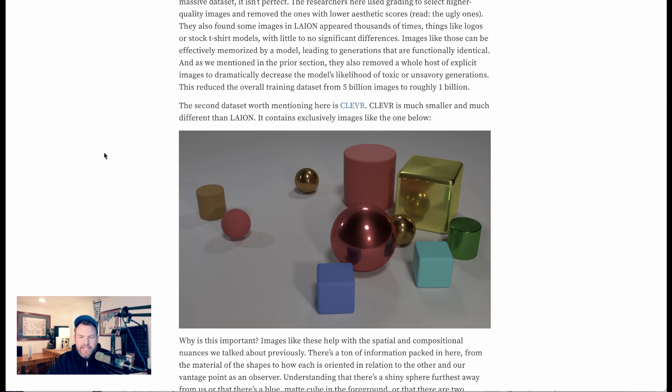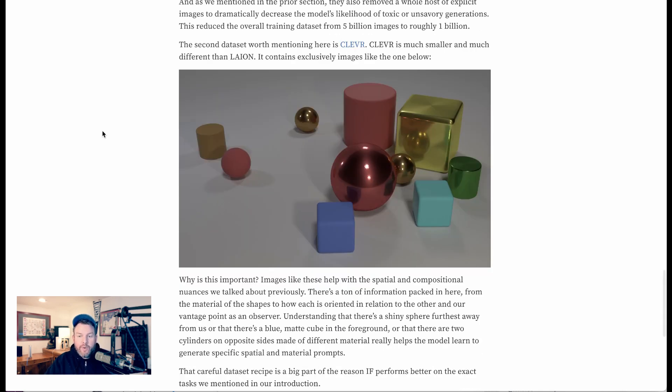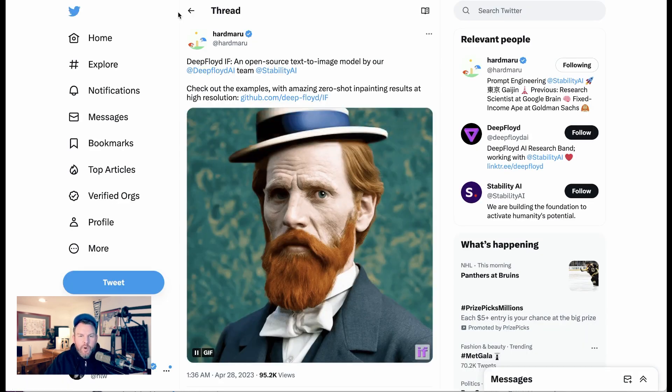For those listening, the example they give is a shot with a white background containing a number of geometric objects — cubes, a sphere, a cylinder — to help the model understand spatial and compositional nuance. What we're really interested in is what it can do in practice. One of the things the team calls out is in-painting — one team member shows a picture of an Abraham Lincoln cross with Vincent van Gogh with a hat appearing on their head.